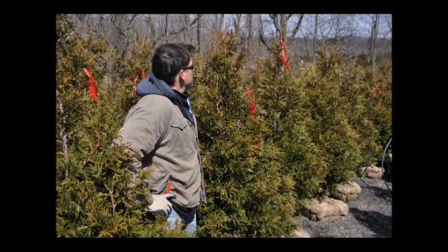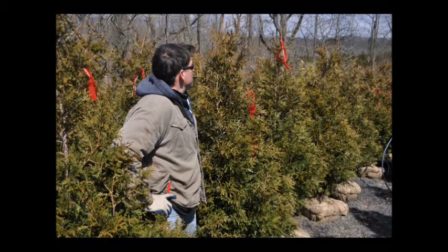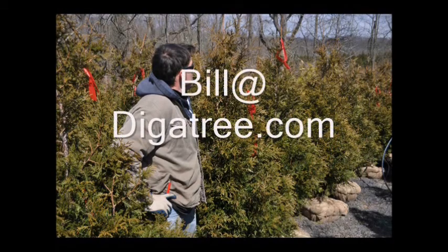At Highland Hill Farm we grow many kinds of screening and buffering trees. These are ideal for blocking out that obnoxious or dangerous neighbor. You can come to us and show us pictures of your property, or email us pictures, and we can give you suggestions on what kind of trees will offer you better protection for your privacy. You can call us at 215-651-8329 or email us at bill@digatree.com.